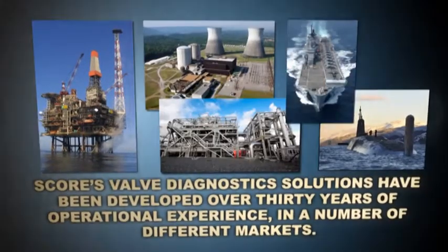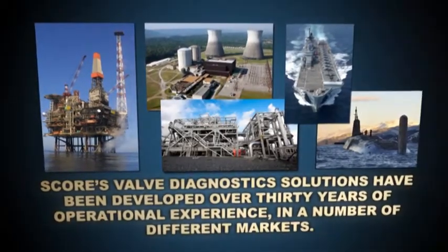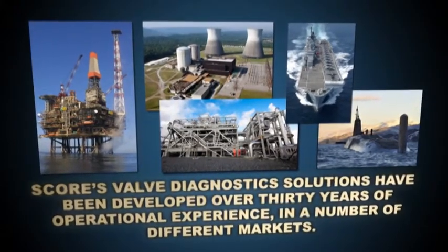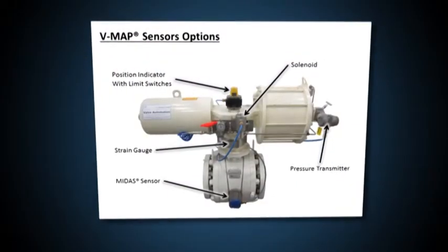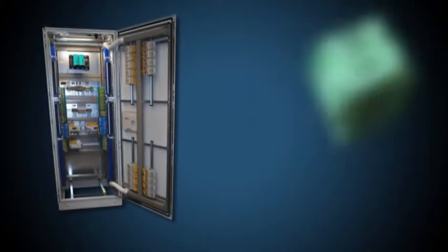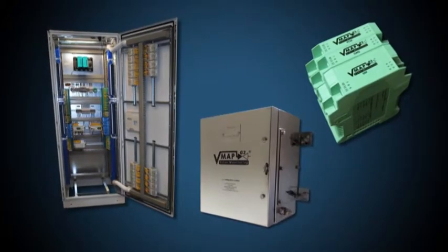SCORE's valve diagnostic solutions have been developed over 30 years of operational experience in a number of different markets. We persistently research and develop enhanced diagnostic equipment and systems as the availability and affordability of monitoring techniques evolves.